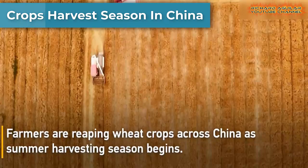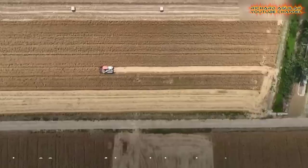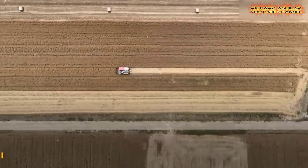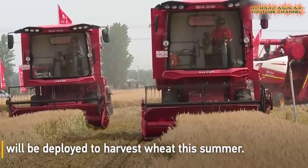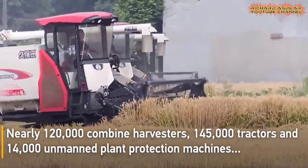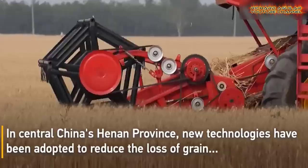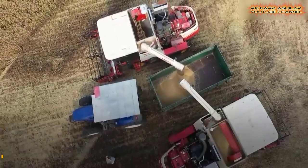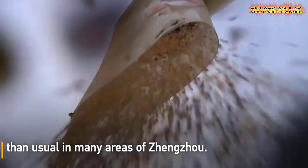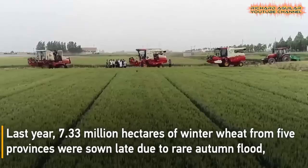Farmers are reaping wheat crops across China as harvesting season begins. Using combined harvesters, 1.67 million hectares of the crop have been reaped across China. Figures from the Ministry of Agriculture and Rural Affairs showed more than 650,000 modern combined harvesters will be deployed to harvest wheat crops.